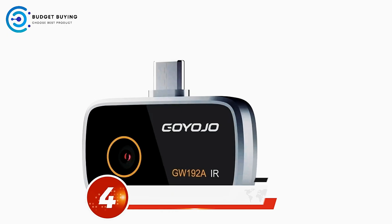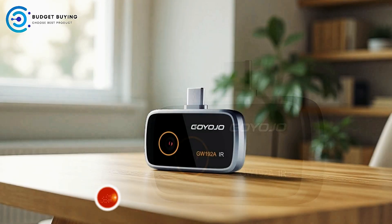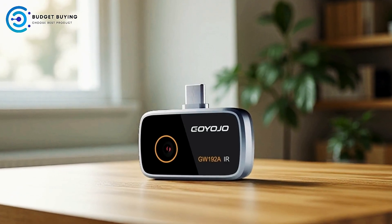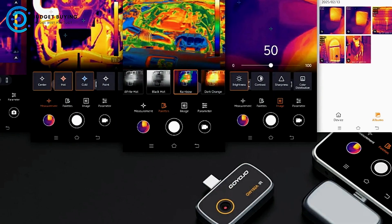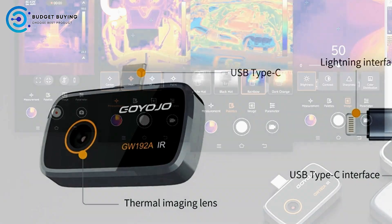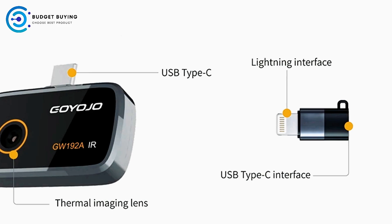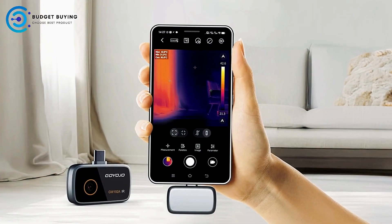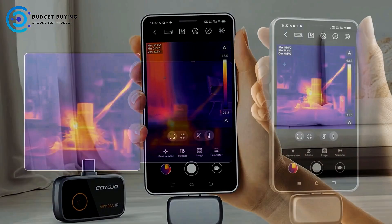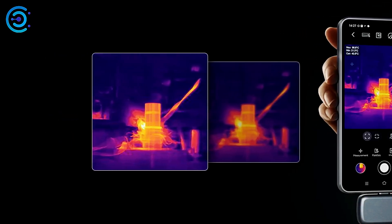Coming in at number 4, the Goyojo GW192A thermal imaging camera for phone is a compact, high-performance tool designed for precise thermal inspections. Featuring a 192x192 infrared resolution and a 12 mm pixel pitch thermal sensor, it captures highly detailed thermal images, making it invaluable for identifying electrical issues, insulation gaps, plumbing leaks, and mechanical faults. Its clarity ensures that even subtle temperature differences are visible, allowing for accurate diagnostics in a variety of settings.